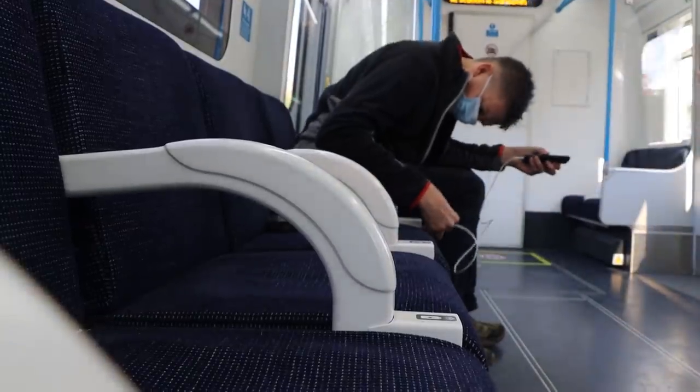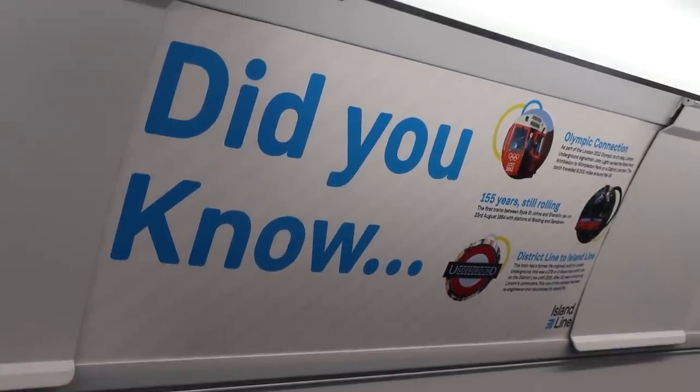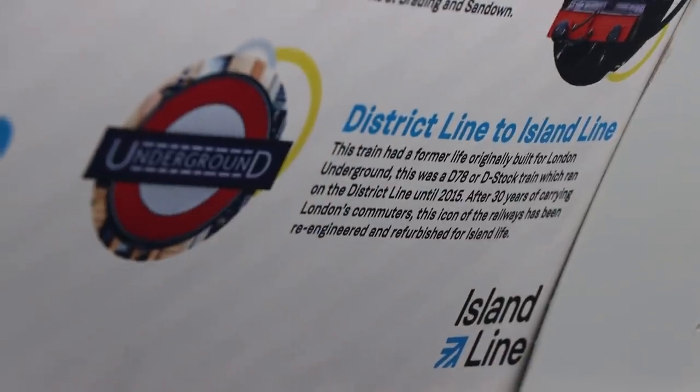Then it's time for a quick charge of my phone using the handy USB port set up between the rows of seats on the side. Then we meet some passengers who are loving the new level access. It's really good — much better for travelling with the pushchair. There's not much of a gap anymore, so it's more level to come on. That makes it slightly easier.